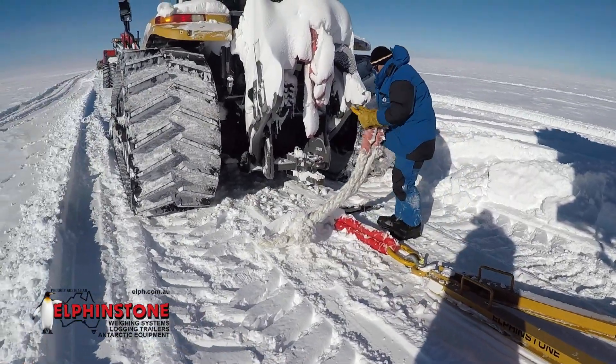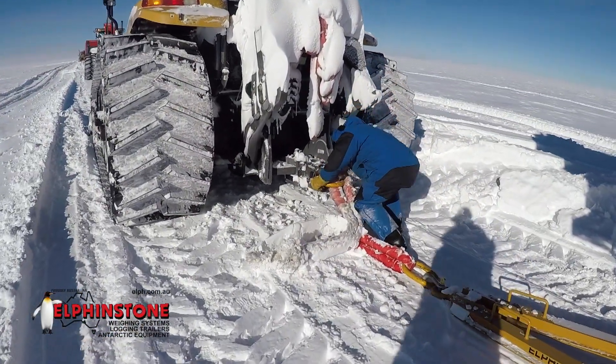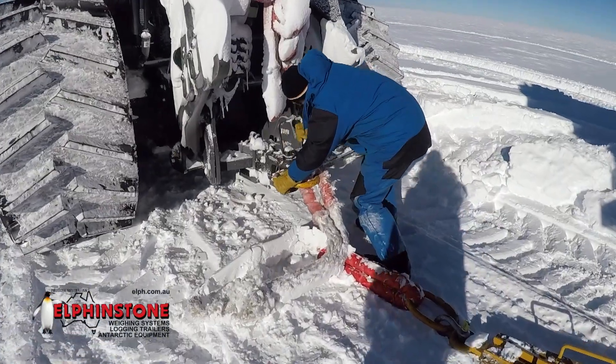Elphinstone's Antarctic designers participate in traverses to gain essential first-hand knowledge required to optimise payload capacity, decrease drag to reduce fuel consumption, and withstand the unforgiving Antarctic conditions.